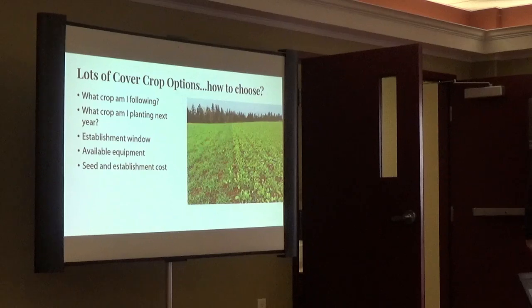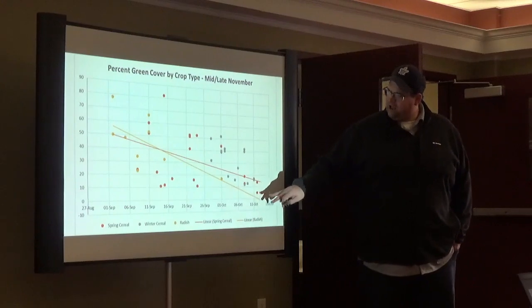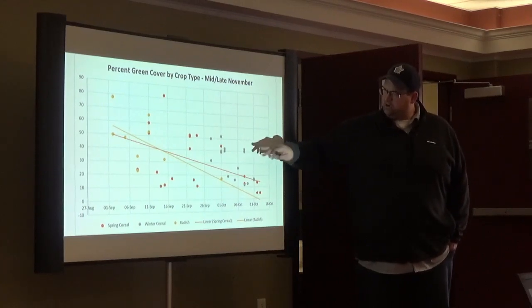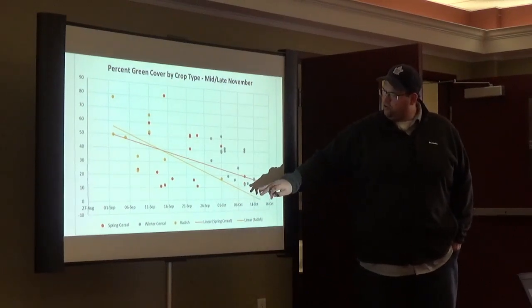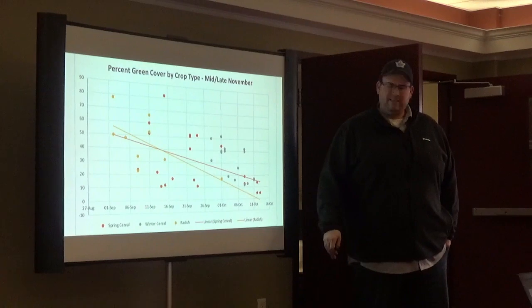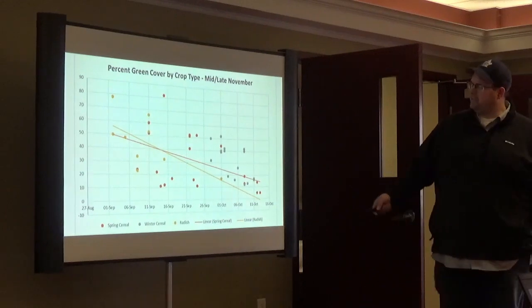There are lots of cover crop options. The yellows are radish, the oranges are spring cereals — barley and oats — and the grays are winter cereals. Once we get past the end of September, early October, winter cereals are basically your best tool. In late August to early September, there's lots of opportunity for brassicas and spring cereals. But once we get to the 10th of October, oats are pretty low — around 5% cover — so timing matters a lot.